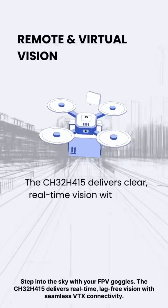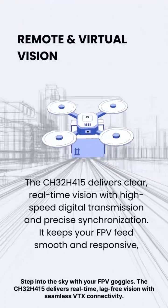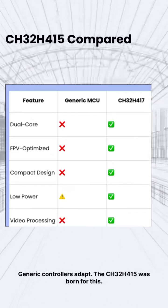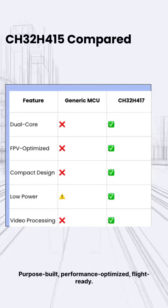Step into the sky with your FPV goggles. The CH32-H415 delivers real-time, lag-free vision with seamless VTX connectivity. Generic controllers adapt — the CH32-H415 was born for this. Purpose-built, performance-optimized, flight-ready.